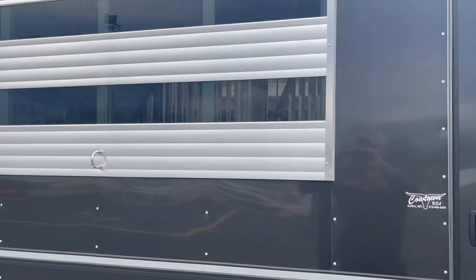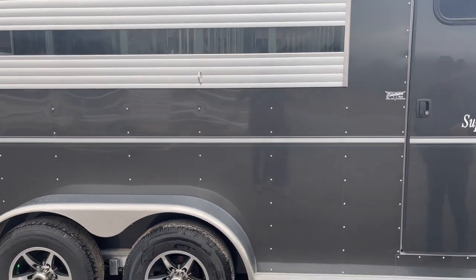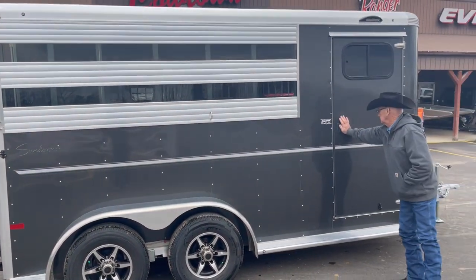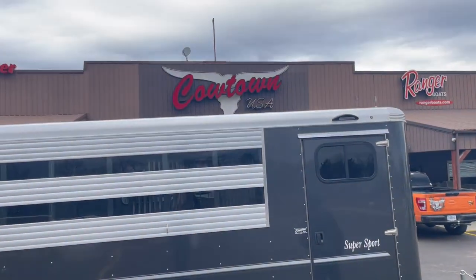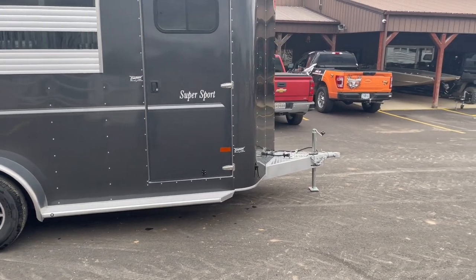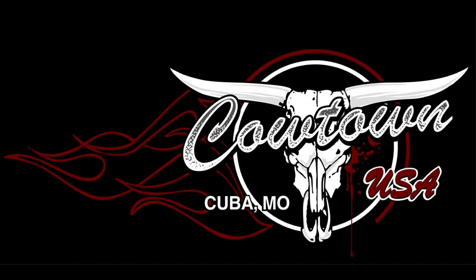I don't know what else I can tell you about it, guys. It's a real nice used trailer. So give us a call — give Jack a call at 573-885-6300. Thank you.